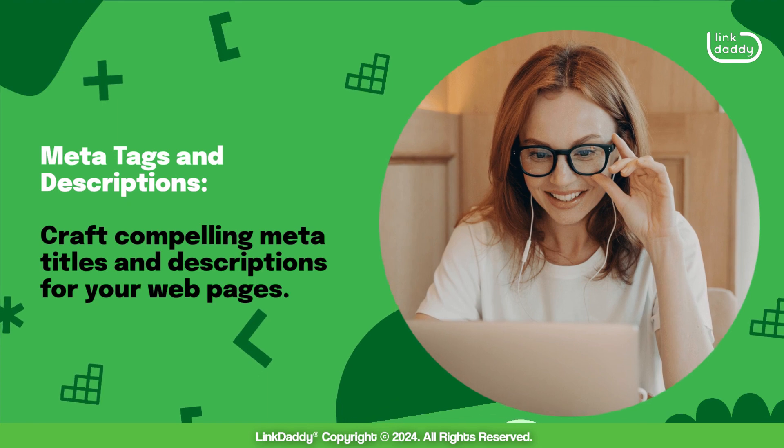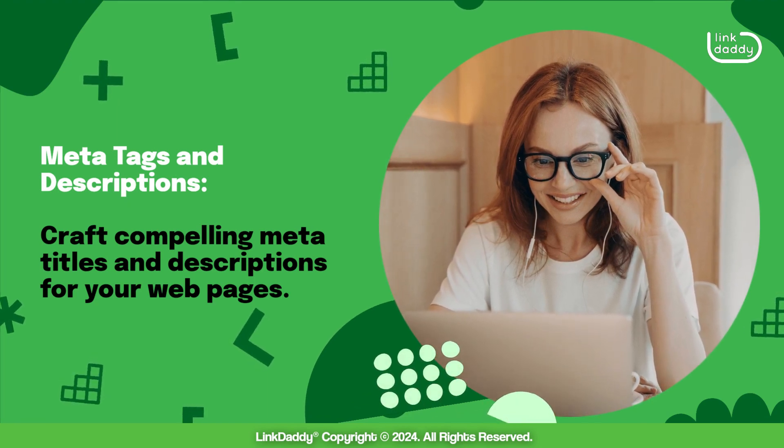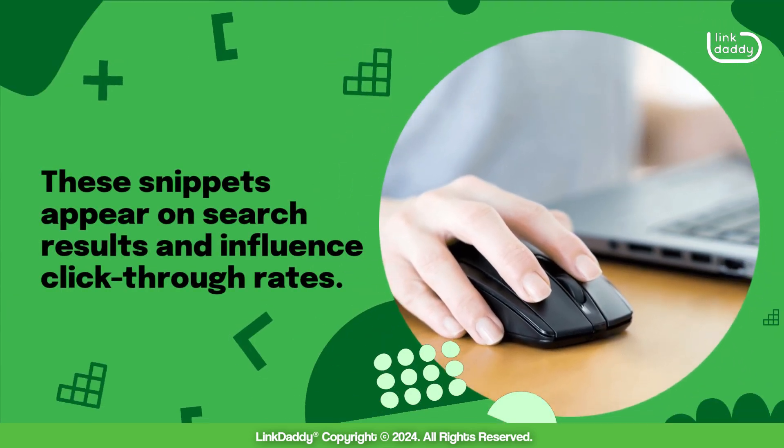Meta tags and descriptions: craft compelling meta titles and descriptions for your web pages. These snippets appear on search results and influence click-through rates.